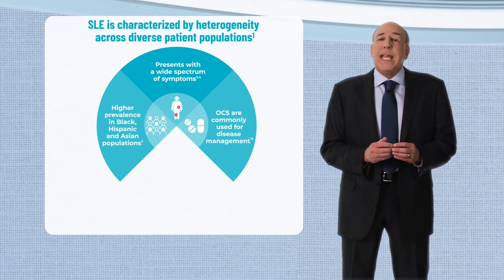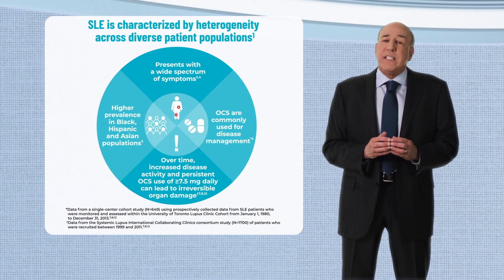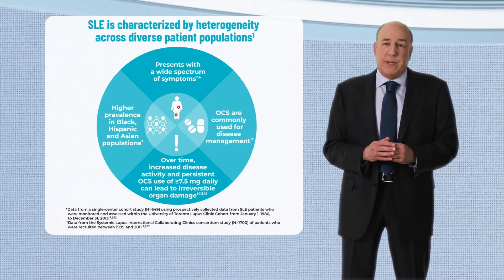Importantly, increased disease activity and persistent use of steroids in doses of at least 7.5 milligrams per day can lead to irreversible organ damage. While the heterogeneity of SLE is well known, our scientific understanding of its etiology is evolving.